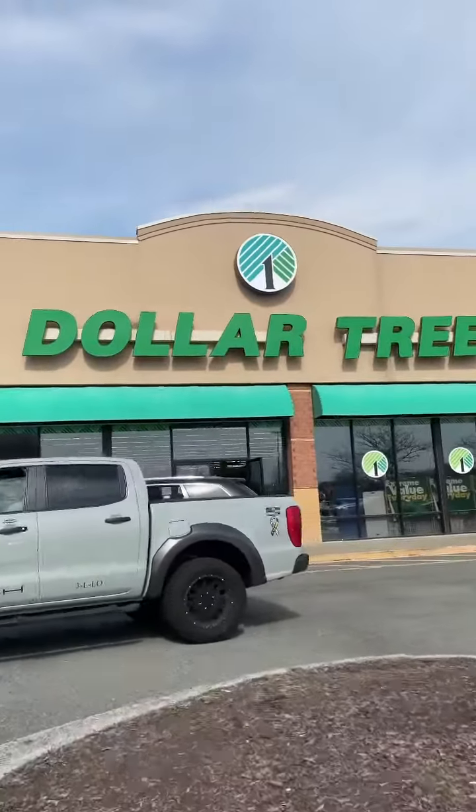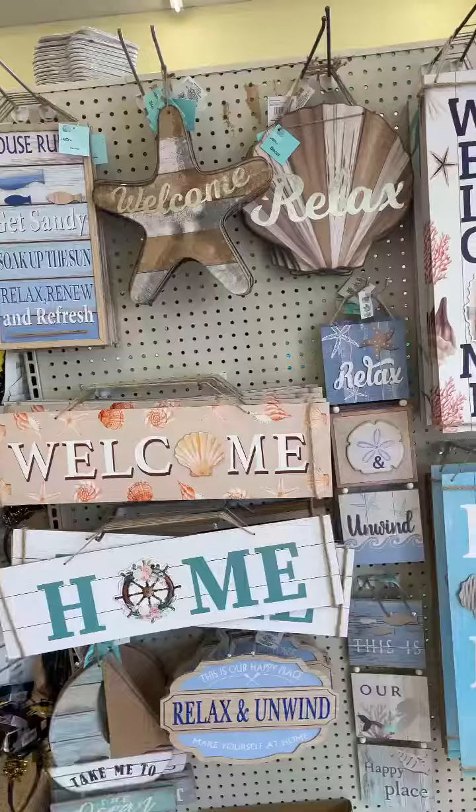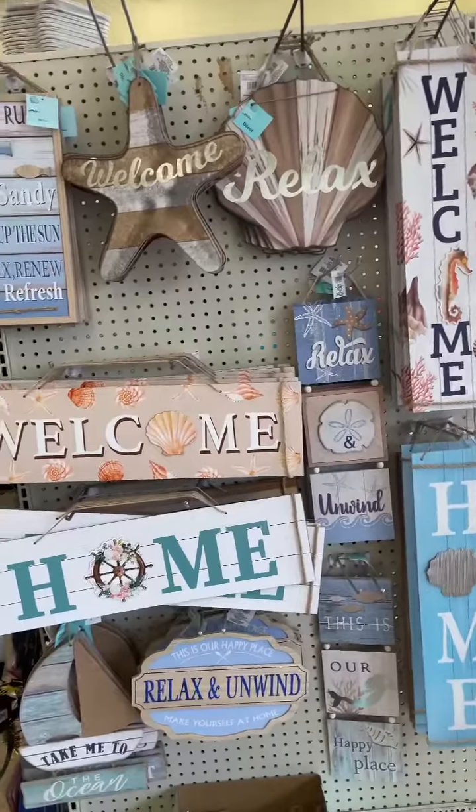All right y'all, I'm at the Dollar Tree. Let's take a little look around and see what they have new. So when I first walked in, I noticed this really pretty new beach decor.